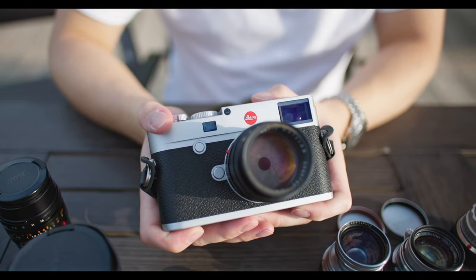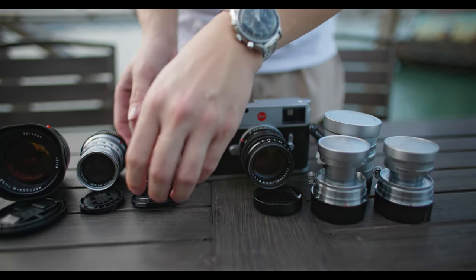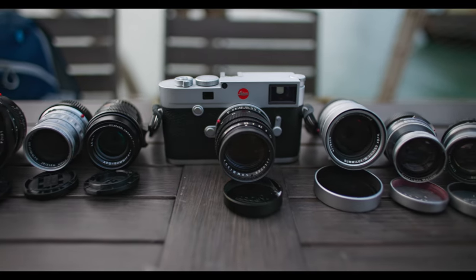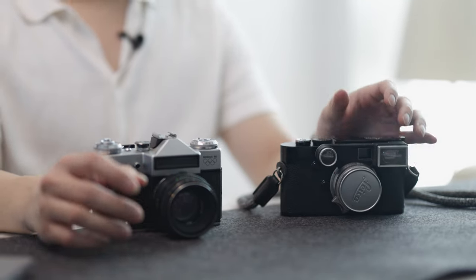After a few years of having shot both an array of expensive and cheap film cameras, I find myself asking one simple question, which I'm sure all of us have asked ourselves throughout this photographic journey: does the more expensive film camera take better photos, and does it make me a better photographer?